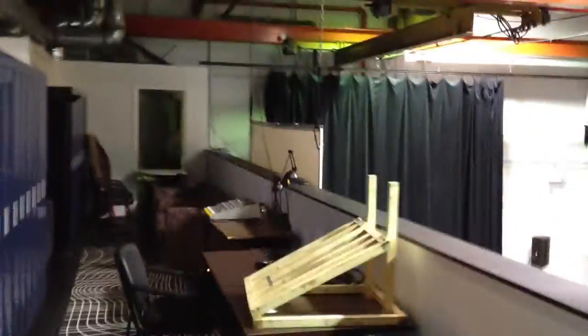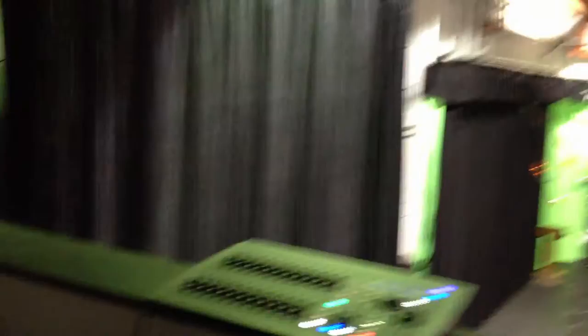Going up the stairs here, there's a kind of balcony overlooking the space. You can run the lighting rig and mixers and stuff from up here. You can also have a DJ booth here, with all the lighting controllers and stuff like that.